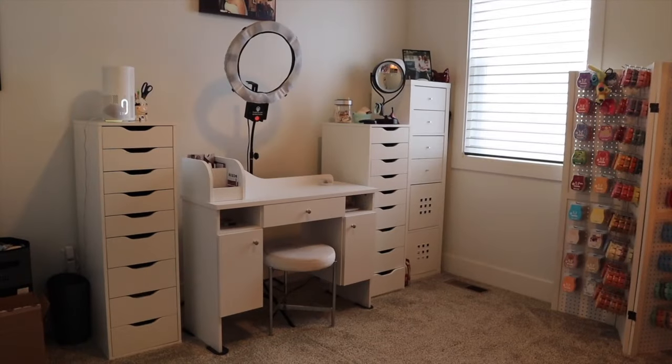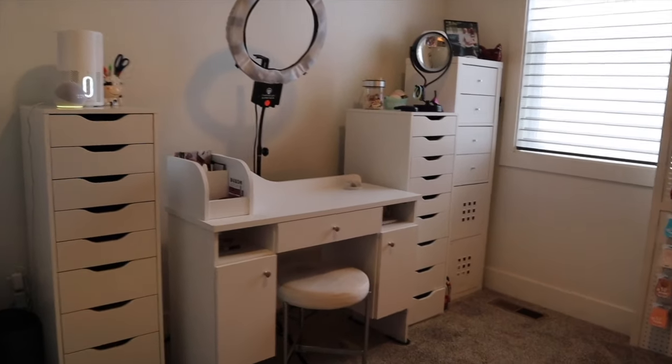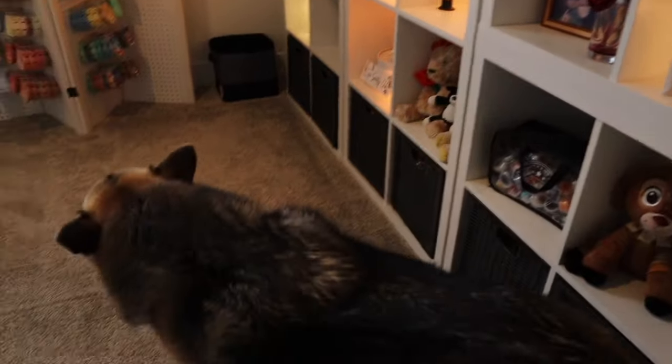I'm going to give you a little tour of my home and what warmers I have out — it might be a little excessive, but that's okay. We'll start in here and kind of work our way through to see what warmers I have out for the 2024 spring season. We'll start in the room we spend the most time together: my Scentsy room.